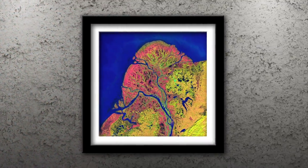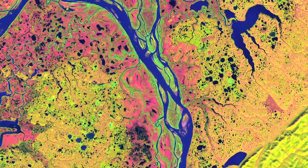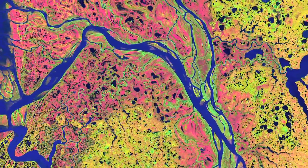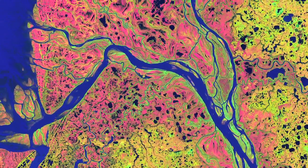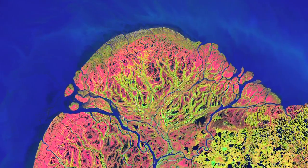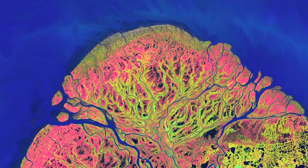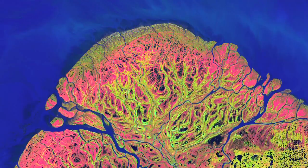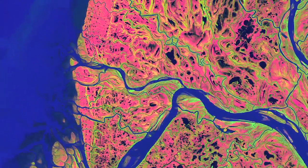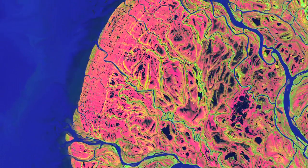Number 2: Yukon Delta. Beginning in British Columbia and flowing through Yukon in Canada, the Yukon River crosses Alaska before emptying into the Bering Sea. Countless lakes, sloughs, and ponds are scattered throughout the scene of the Yukon Delta. The sinuous, branching waterways resemble blood vessels reaching out to enclose an organ. It is one of the largest river deltas in the world and is protected as part of the Yukon Delta National Wildlife Refuge.